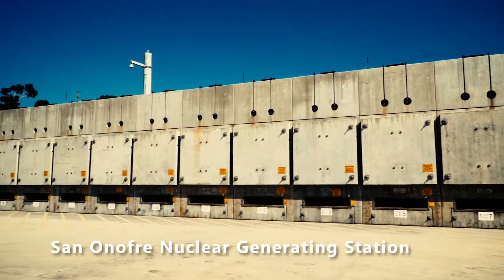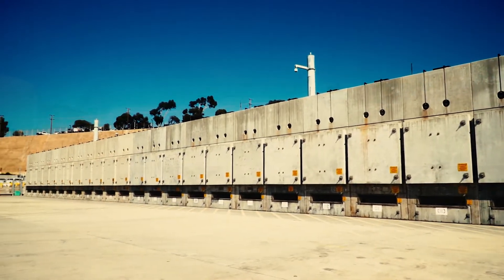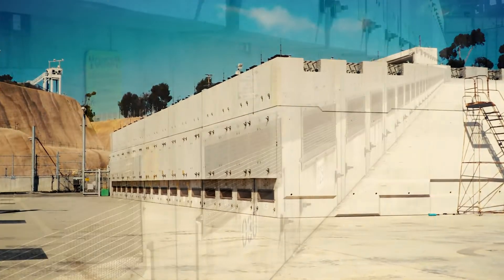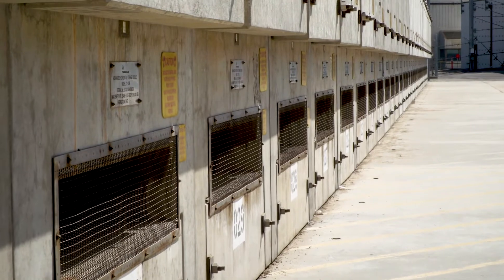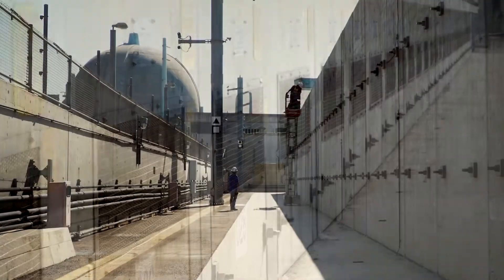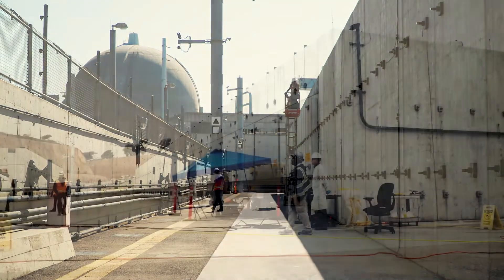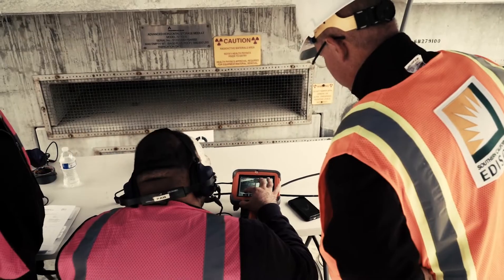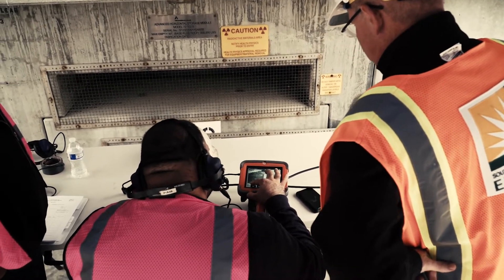The TN New Homes Dry Fuel Storage System at San Onofre holds 50 canisters of spent nuclear fuel. Dry fuel storage systems in the U.S. are initially granted a 20-year license by the Nuclear Regulatory Commission. SCE loaded the first canister into the New Homes system in 2003, meaning its first 20-year license will expire in 2023. As part of relicensing the system, baseline inspections are performed that will help guide future inspections during the next licensing period of the system, which is 40 years.